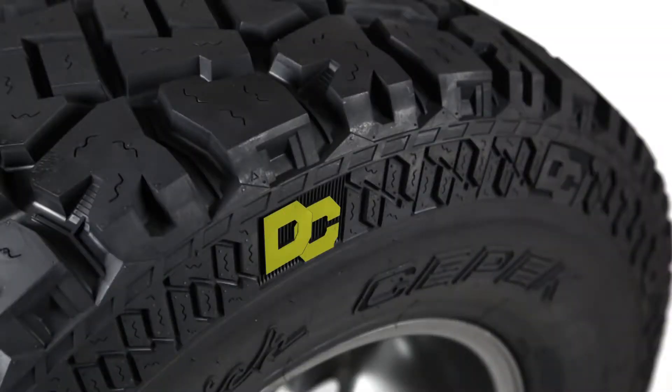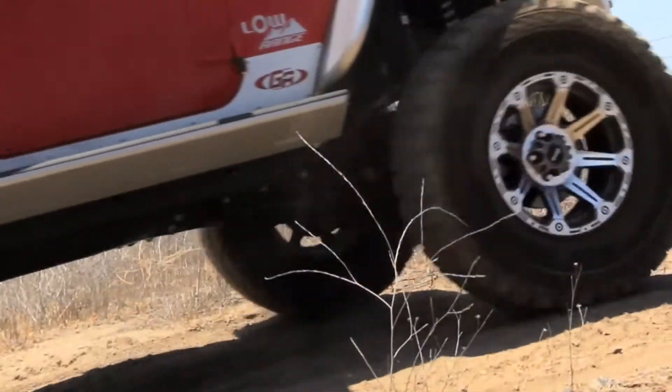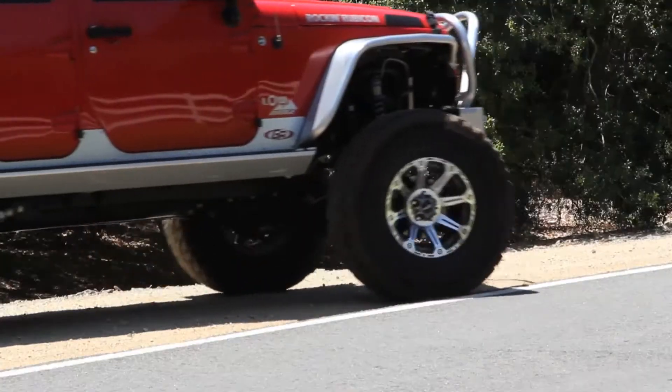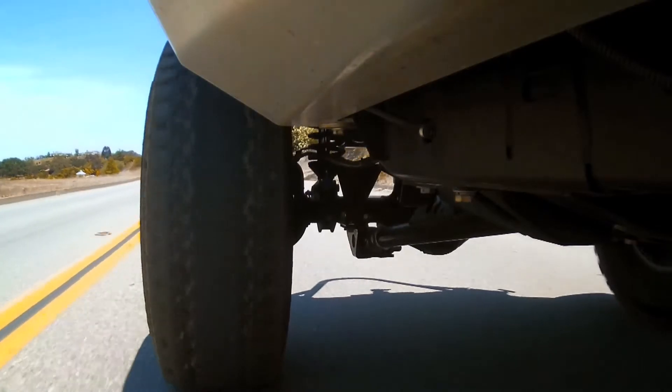Integrated Dick CPEC DC logo provides ultimate confidence that you are prepared for adventure. All sizes feature 3-ply sidewalls with cross-ply technology. The Dick CPEC Fun Country All-Terrain Tire — available in popular sizes for today's on- or off-road vehicles.